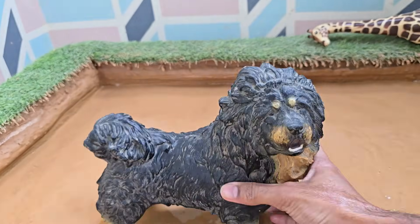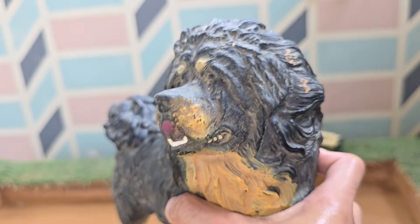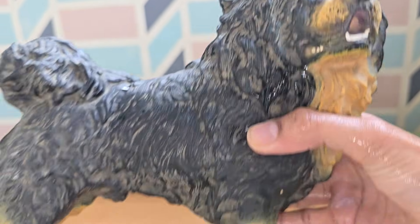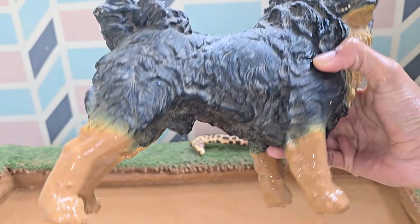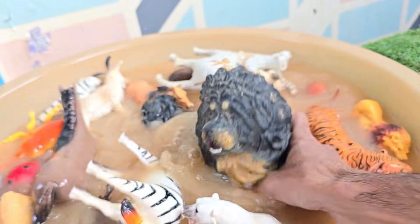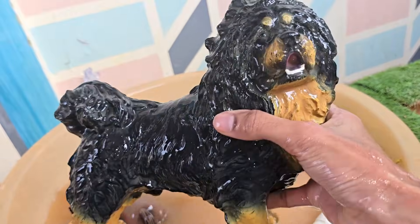Dogs are descendants of wolves and were the first animals domesticated by humans. Dogs have been living with humans for over 15,000 years. Dogs belong to the Canidae family, which also includes wolves, foxes, and coyotes. Dogs have an incredible sense of smell — about 100,000 times stronger than humans.